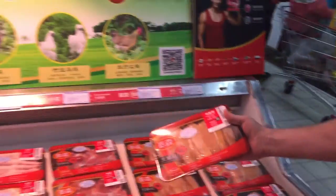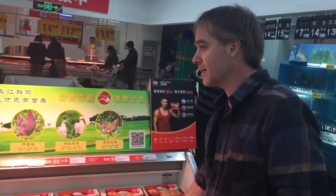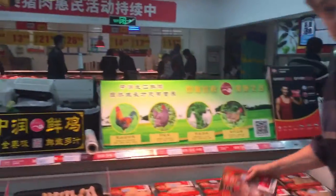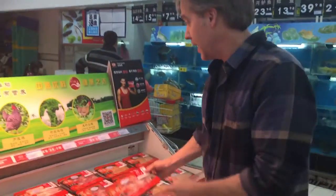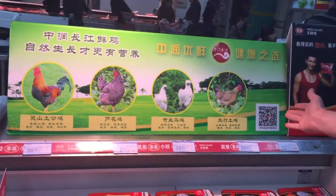It's in the specialty aisle of the supermarket, differentiated from the other chicken that you can buy there. You can see that it's packaged really nicely. You can also see it's focusing on the wellness and the health of the chickens here.